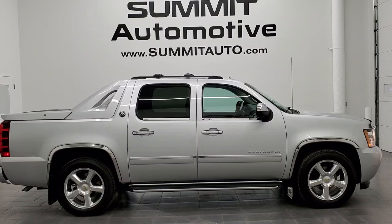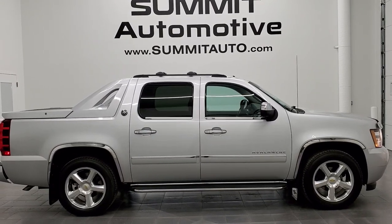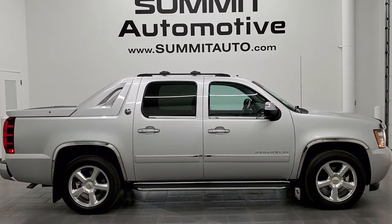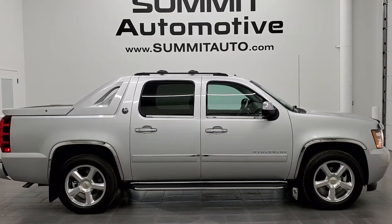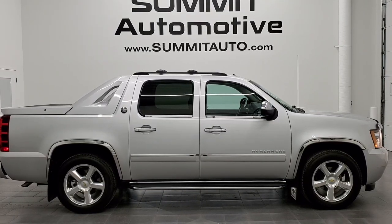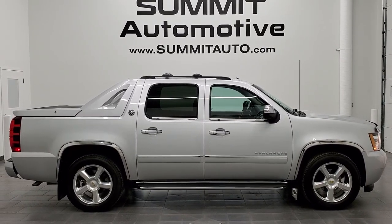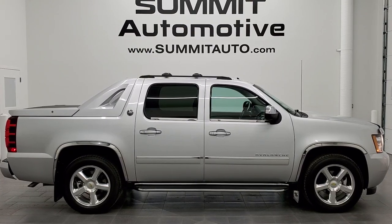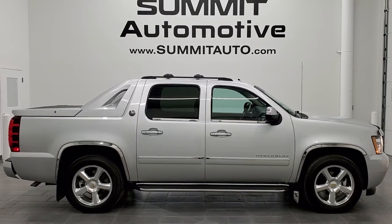Remember to like, subscribe, and share on this video and all the videos you see there. Click the bell notifications — you'll get updates on the videos we do each and every day here at Summit Automotive. You'll see a link to subscribe to our YouTube channel in the upper left, a link to more Avalanche vehicles in the upper right, a link to this vehicle on our website in the lower left, and a link to one of our latest YouTube videos in the lower right. We're super excited to help you with this ultra-clean 2013 Chevy Avalanche LTZ Black Diamond in Silver Ice Metallic. Thanks again for checking out the video — remember to like, subscribe, and share.